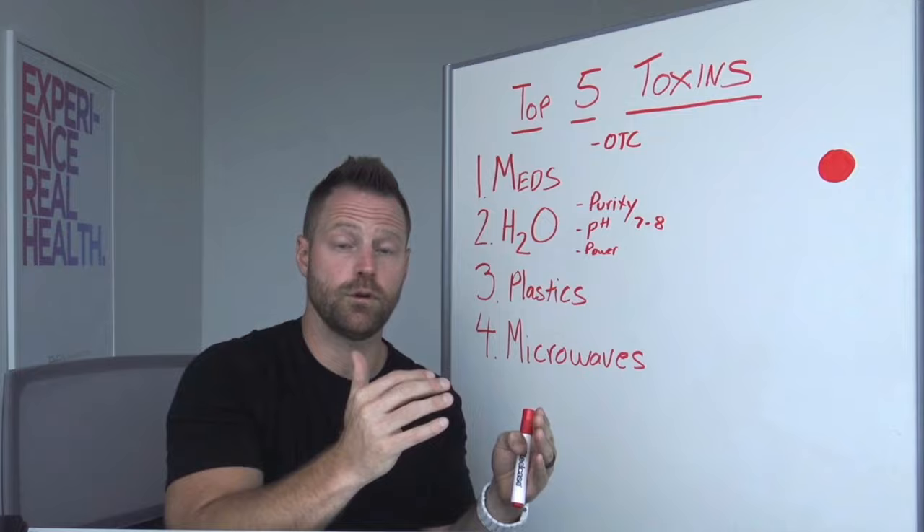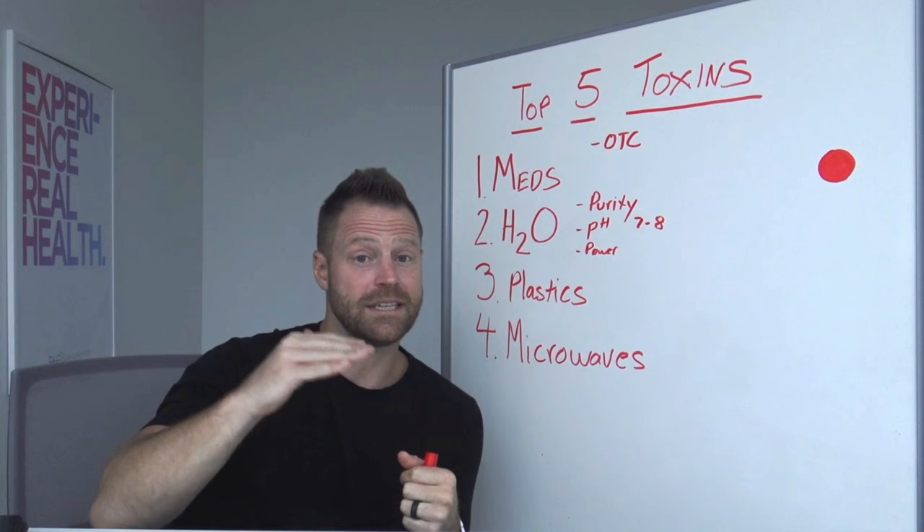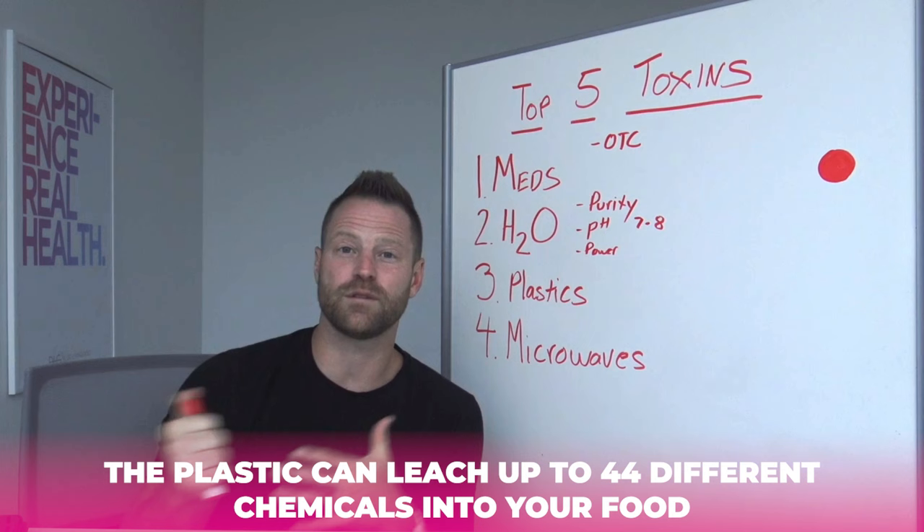Every form of cooking is susceptible to it, but microwaves can have very high levels depending on how you cook something — a lot of times because it's losing the oxidative protection of a lot of the nutrients in the foods. Microwaves are also shown to oxidize cholesterol, where cholesterol becomes dangerous when it is oxidized. Microwaves lead to an increase in glucose and fat-storing hormone responses inside of the body. And if you're cooking in a plastic container, the plastic can leach up to 44 different chemicals into your food.